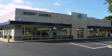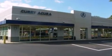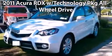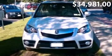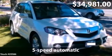At Curie Acura, you can get it all. See the latest 2011 Acura RDX — an Acura RDX with 5-speed automatic transmission and just under 3,000 miles.